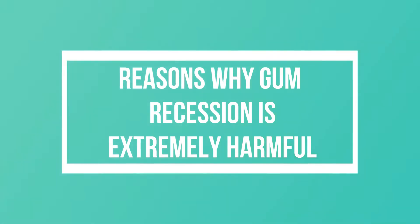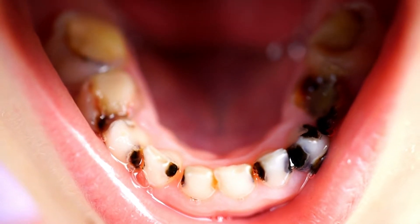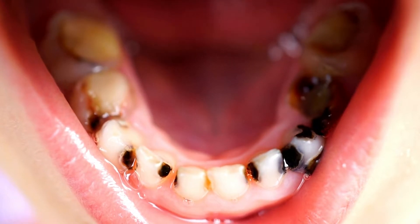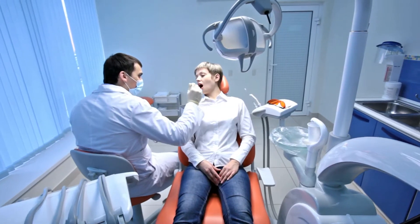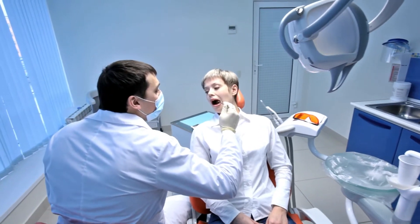Reasons why gum recession is extremely harmful: receding gums is one of the first signs of periodontal disease. When left untreated, the situation could develop into more serious complications such as periodontal pocket and, eventually, bone loss. This could lead to the loosening of the tooth and it will probably be extracted later.